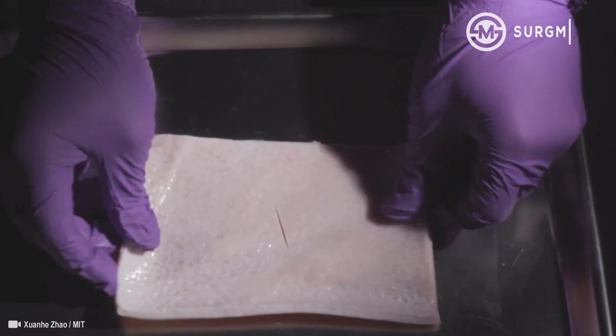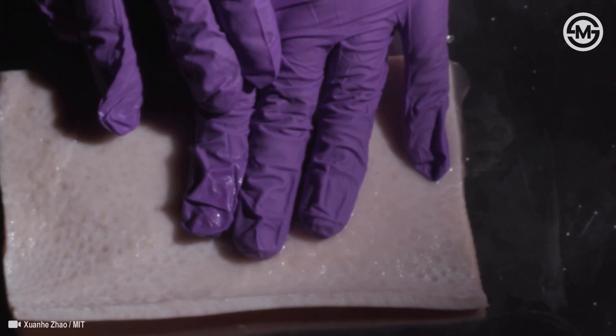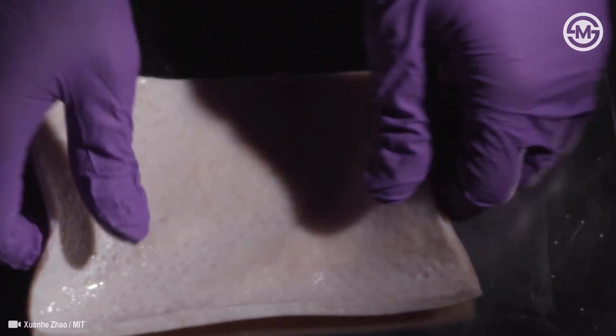On the other hand, in many applications, we may directly use this bioadhesive tape to replace sutures to fix those tissues and organs together.